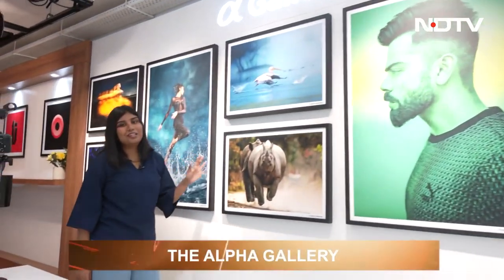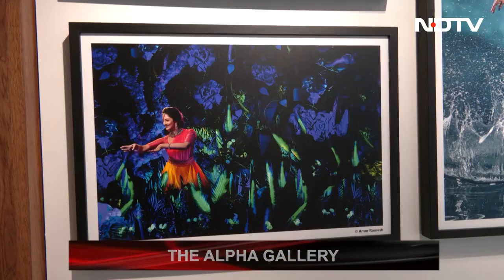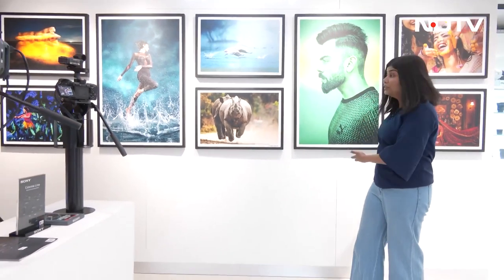One of the favorite parts of this lounge is the Alpha Gallery — every picture on display was shot on an Alpha camera. It showcases a beautiful range of photos: wildlife, weddings, people dancing, and more. This area isn't just for trying cameras — you can also see the results and the capabilities of these cameras, and the kind of photos you yourself could take. It's definitely a worthwhile experience.